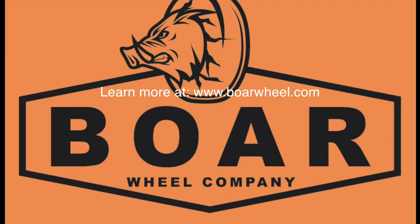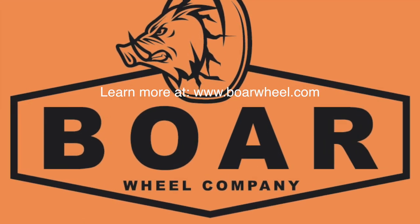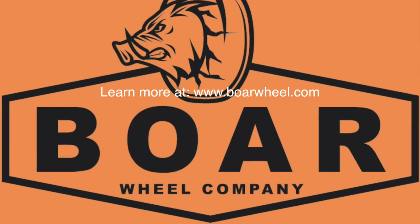Improve safety, save money, and enjoy peace of mind on future excursions with Bohr Wheel.